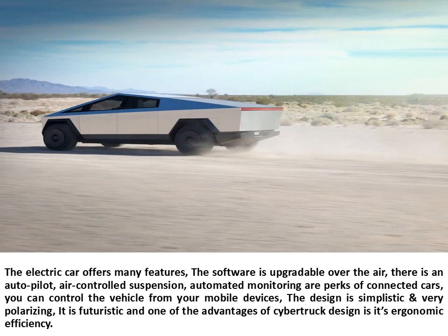The electric car offers many features: the software is upgradable over the air, there is an autopilot, air-controlled suspension, and automated monitoring are perks of connected cars. You can control the vehicle from your mobile devices. The design is simplistic and very polarizing — it is futuristic, and one of the advantages of Cybertruck's design is its ergonomic efficiency.